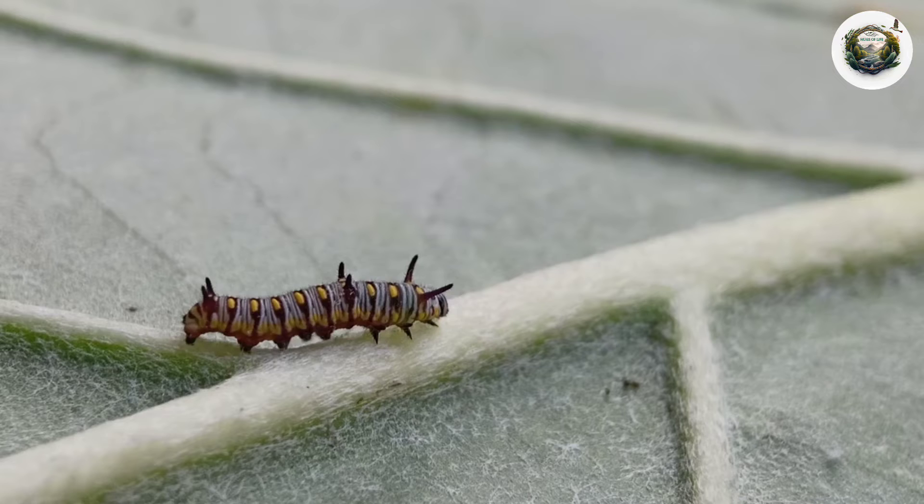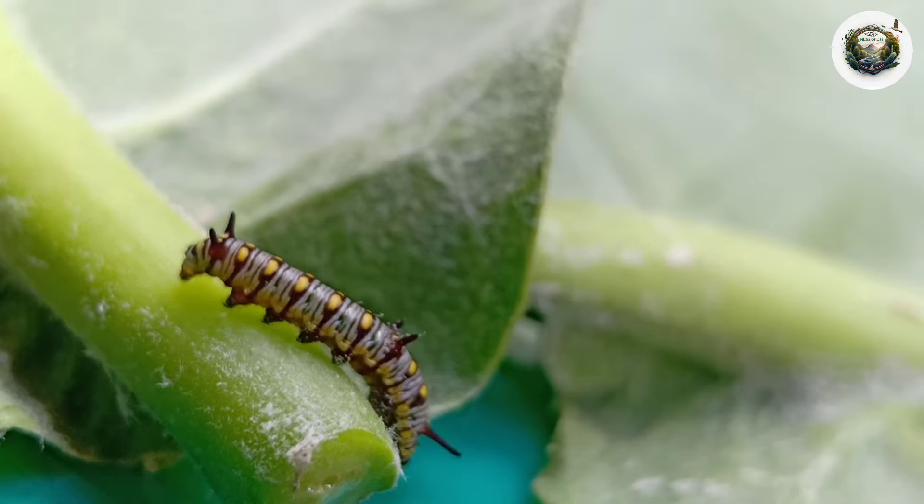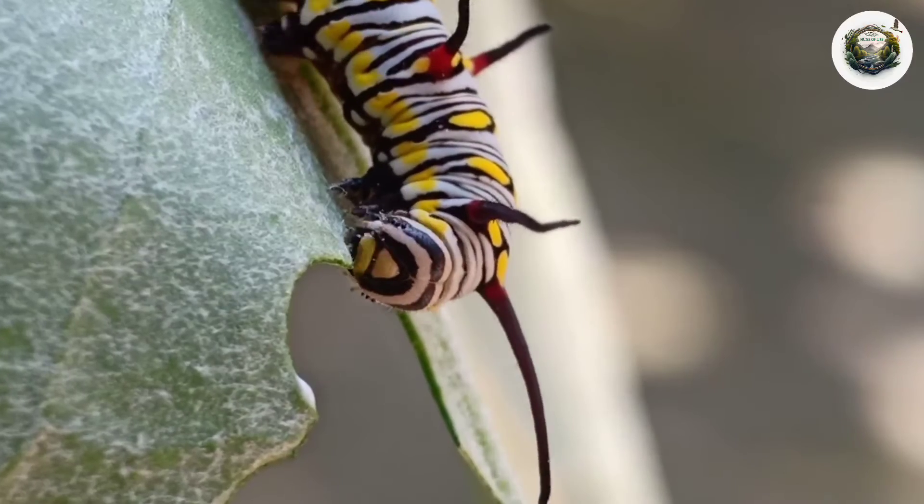something remarkable happens. The caterpillars undergo a dramatic transformation, developing tiger-like color patterns on their bodies that give them their name, the common tiger butterfly.